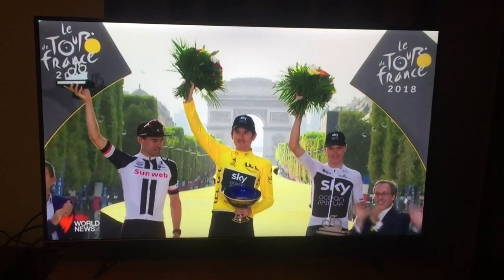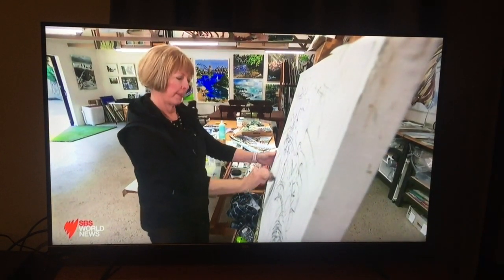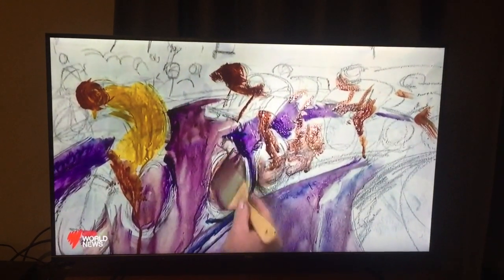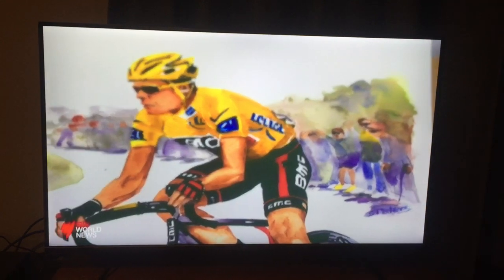'I'm just going to be like a zombie doing this marathon painting.' The Tour de France comes to life on our screens every year, but for Shirley, the wonders of this travelogue on wheels will always be seen from the stroke of a paintbrush. Mike Tomolaris, SBS World News.